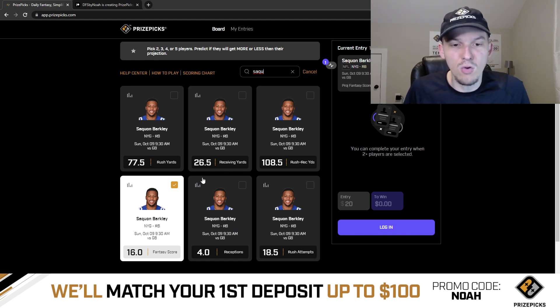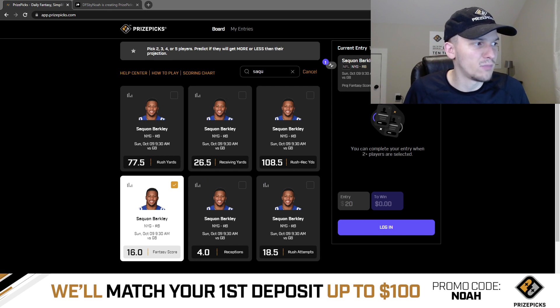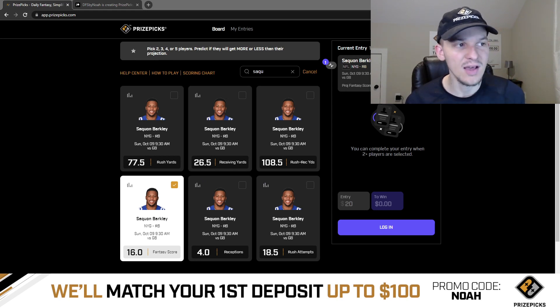We know Saquon is a good bet to score a touchdown any week. If the Giants ever get down to the goal line, Saquon is going to be the guy punching it in. He's going to be on the field for almost every single snap — last four games he played 83%, 84%, 92%, and 94% of snaps last week.